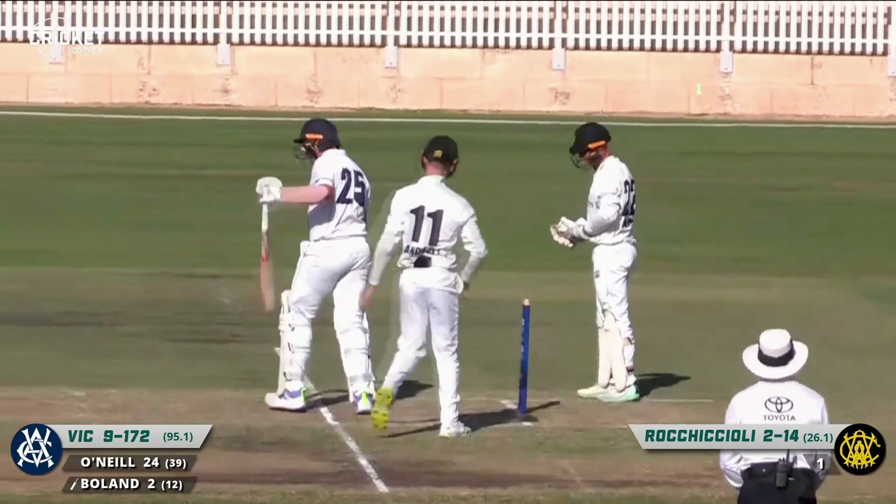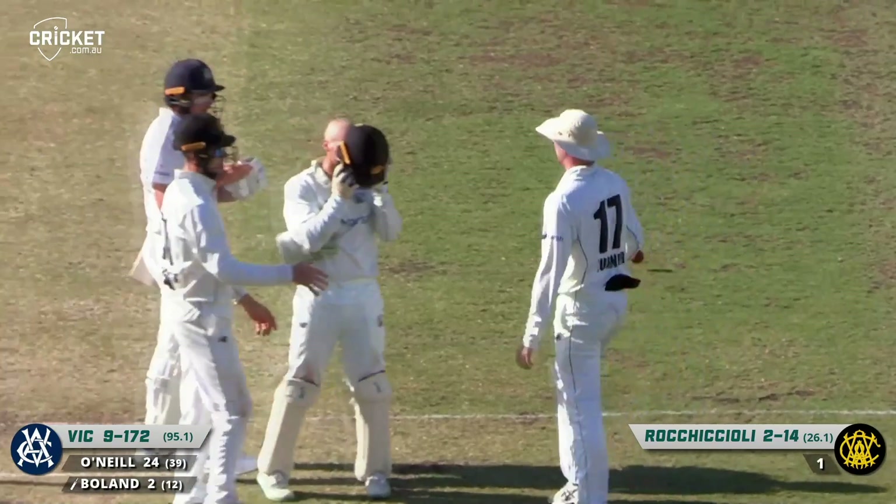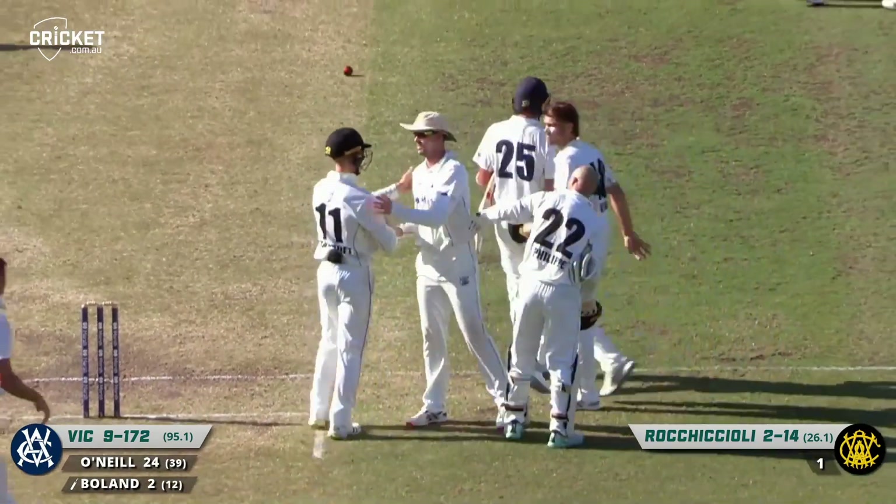He's out — he's caught at slip. I wasn't sure if that was hitting the ground or not, but Bolan is prepared to move on.